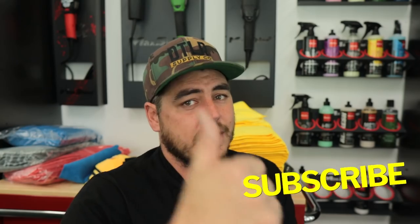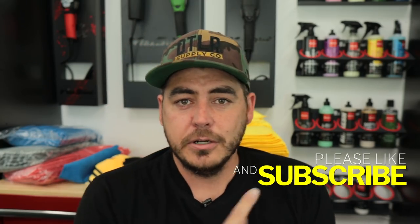Alright, that's it for today's video. Thank you so much for watching. Please make sure to like the video, make sure you're subscribed, turn on the notification bell. We'll see you on the next one.